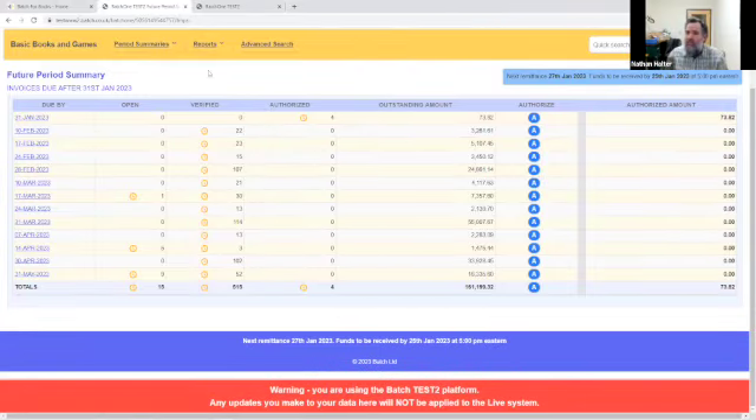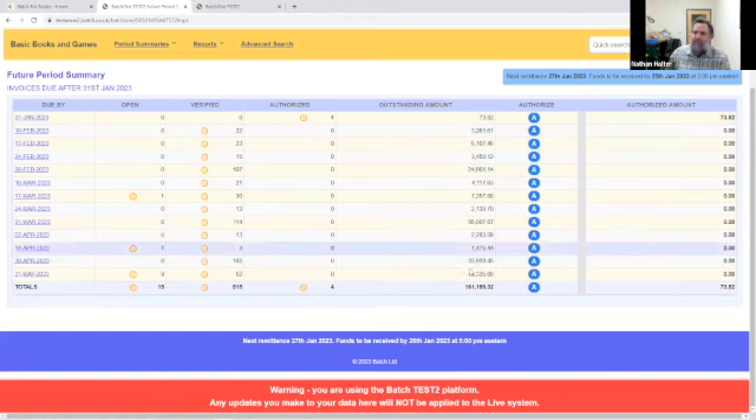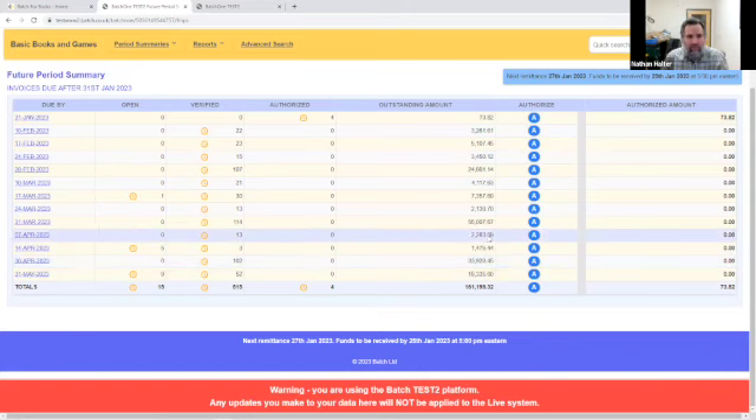I just shared my screen here to show you all the future by week summary that Mary and Christine both mentioned. This is organized by due date basically, and you can see your outstanding amount. So hopefully it can help you plan your cash flow.